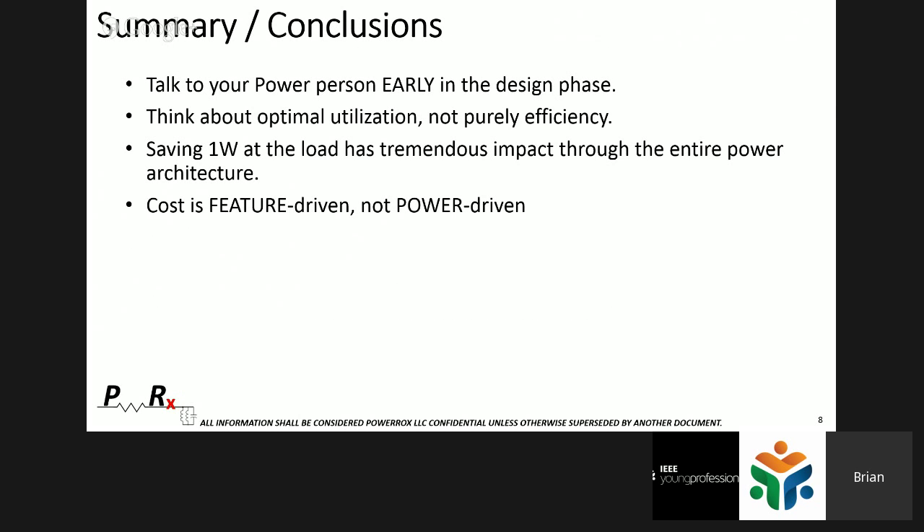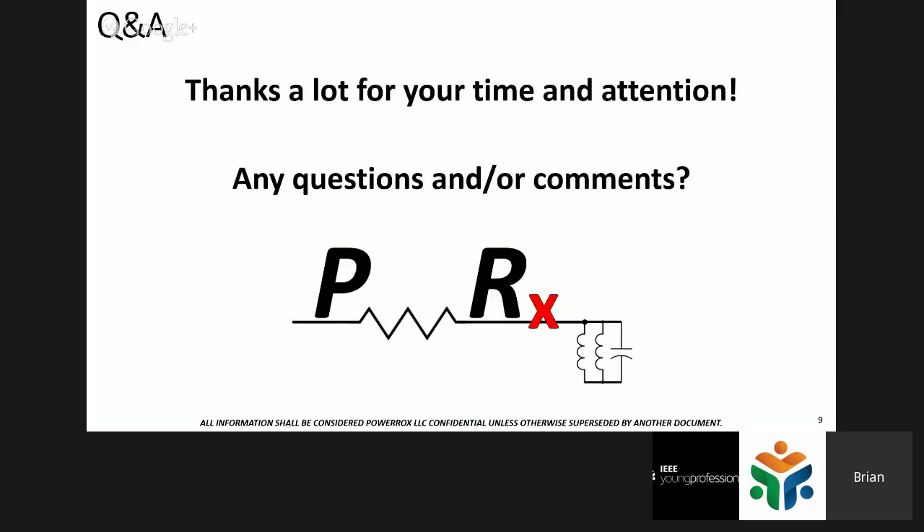Key takeaways: talk to your power person early — if you are that person, push your team to include you from day one; if you're not, go talk to them. Think about utilization, not just a peak point on a curve — think about the area under the curve. Remember that saving one watt at the load has a tremendous impact: two and a half to four watts must be generated for every watt at the load. And cost is feature-driven, not power-driven — remember the dollar per watt myth.